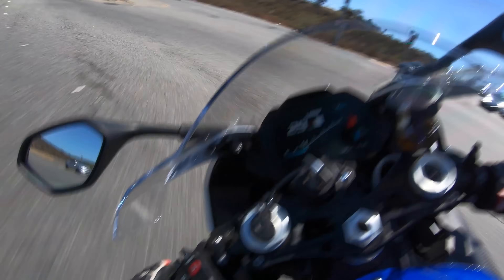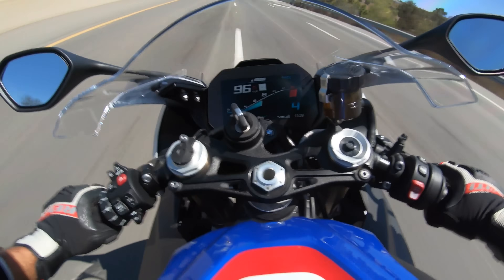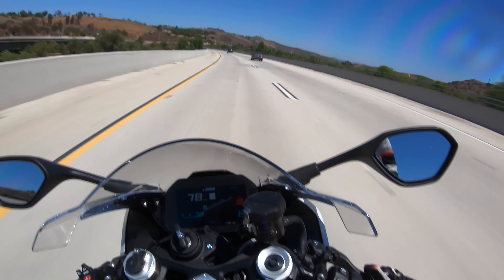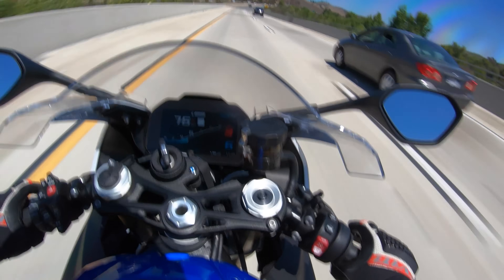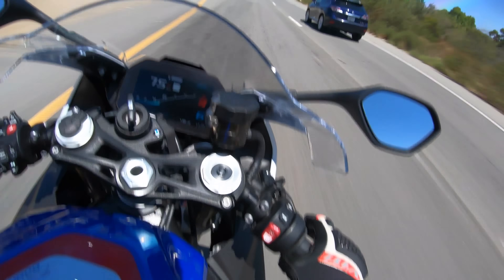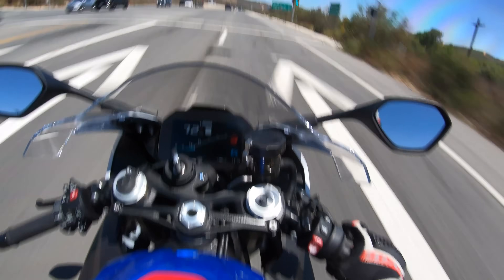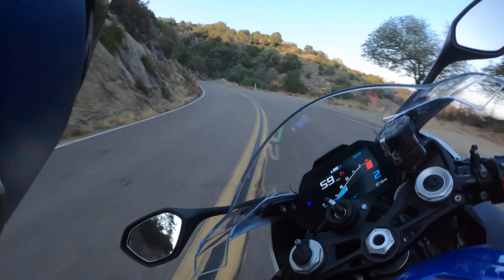Now this motorcycle has a bi-directional electronic quick shifter that makes it easy to run through the gearbox. BMW has fitted a bi-directional electronic quick shifter since the 2015 model year. These quick shifters are so awesome because they allow for excellent corner-entry stability — that little delay where you have to release the clutch and blip the throttle, during which the rear tire becomes unloaded for a split second during corner entry, is completely eliminated. That allows this bike to just haul butt during corner entry.